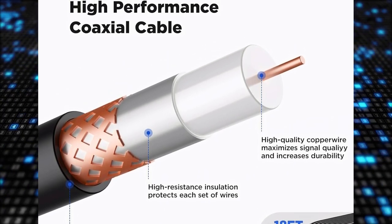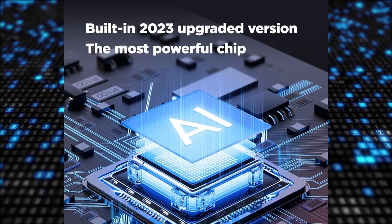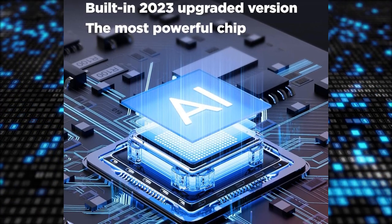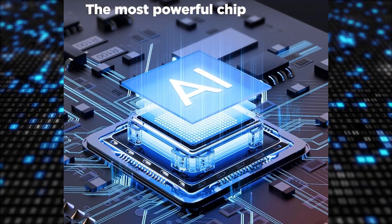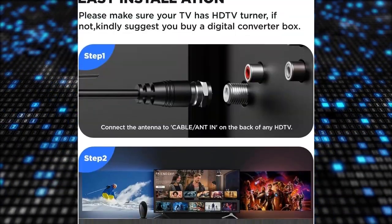Installation is a breeze with the Stay Gold TV antenna. It offers versatile indoor-outdoor placement options, allowing you to mount it on a wall, place it on a table, or use it outdoors. The antenna comes with an 18-foot high-performance coaxial cable.